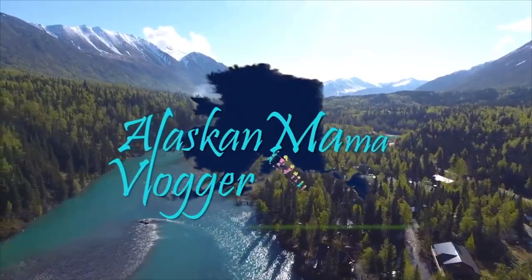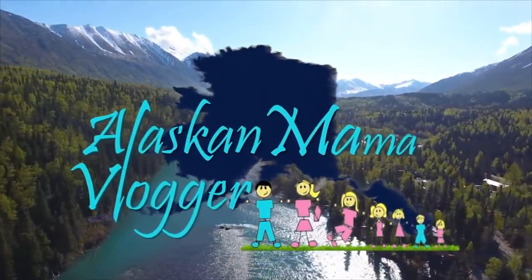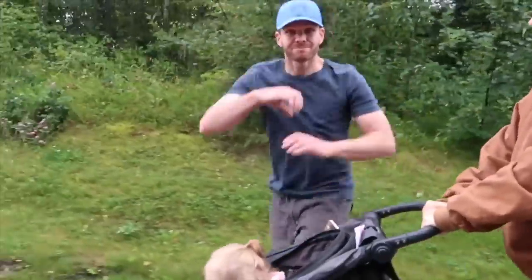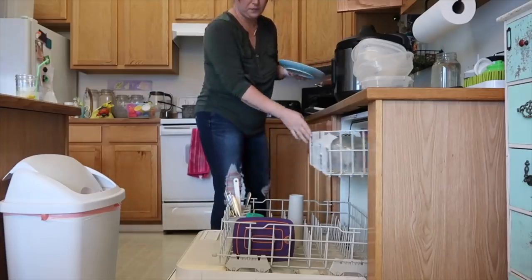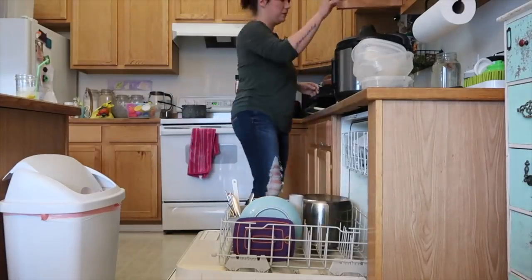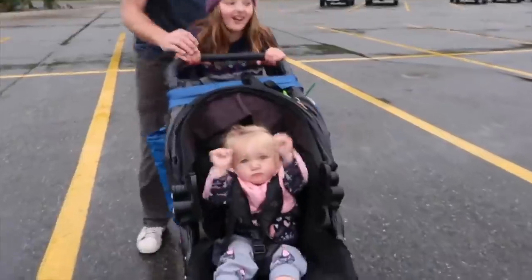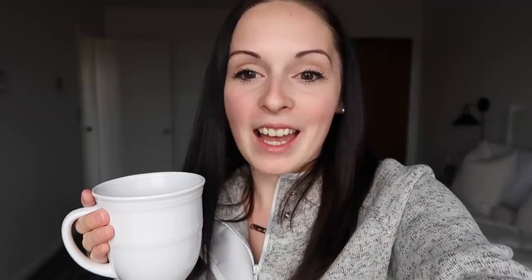Before I get started I wanted to tell you guys that this video is in collaboration with the Alaskan Mama Vlogger. Amy is a mom of five, she does a lot of fun vlogs with content very similar to mine but in a very different setting. She is so sweet — her and I have actually gotten to text each other. Whenever you're done watching this video, don't forget to hit the link below in the description box and go watch her video.